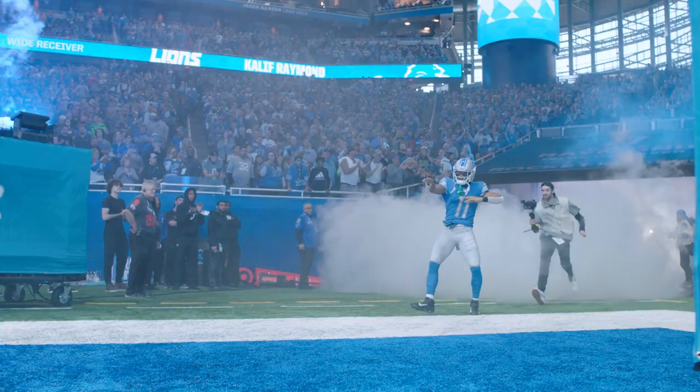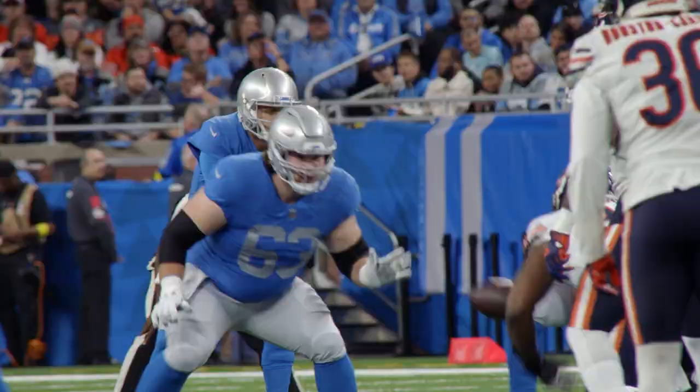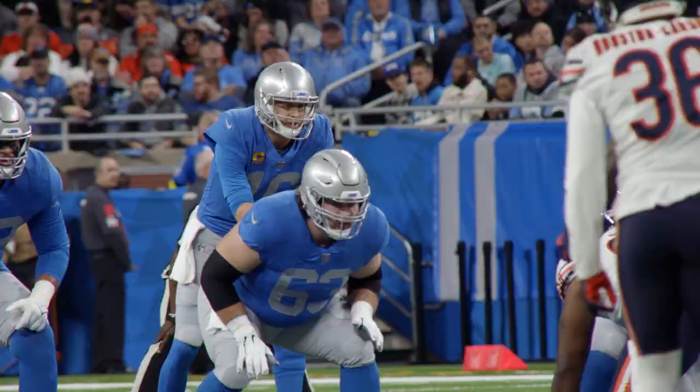This guy right here is an Iron Man. For Raymond, he's a guy who they thought was the number five guy, a punt returner, a kick return guy. He's been a vital cog in this offense.